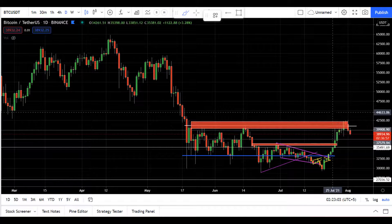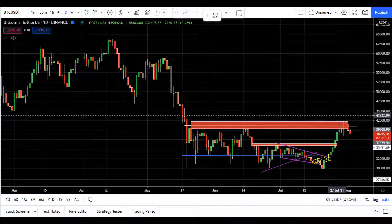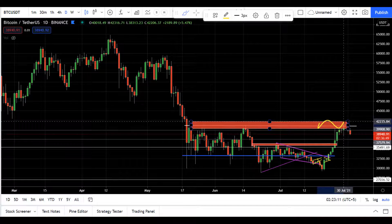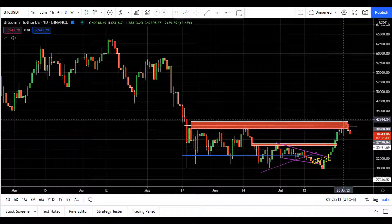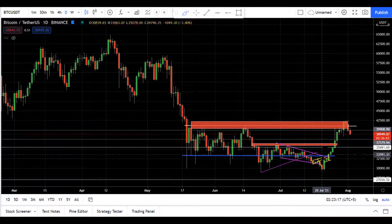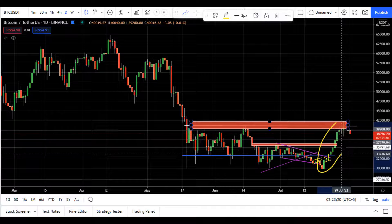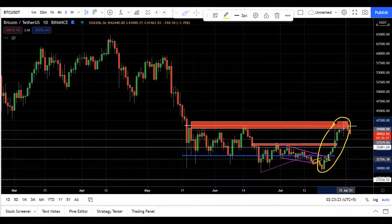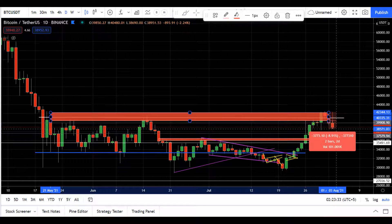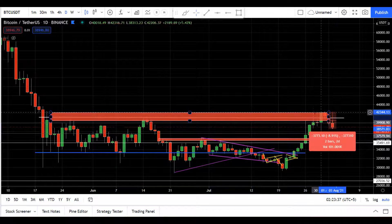If you have been following my channel for the last week or so, you know that I have been watching this level very closely — the 42k to 42.5k range. I told you guys that this price action move up is not sustainable and a correction is due. And look at this: price fell more than 8% after our level.